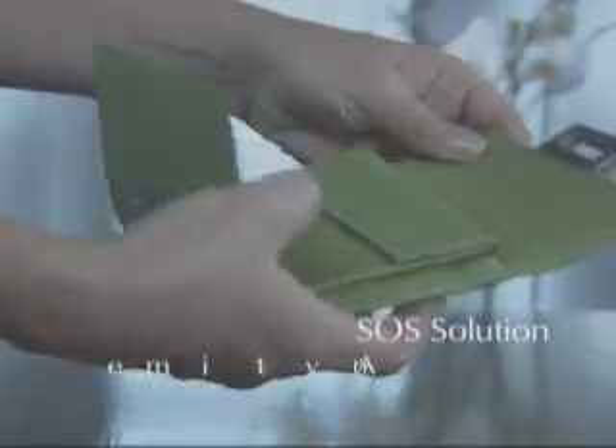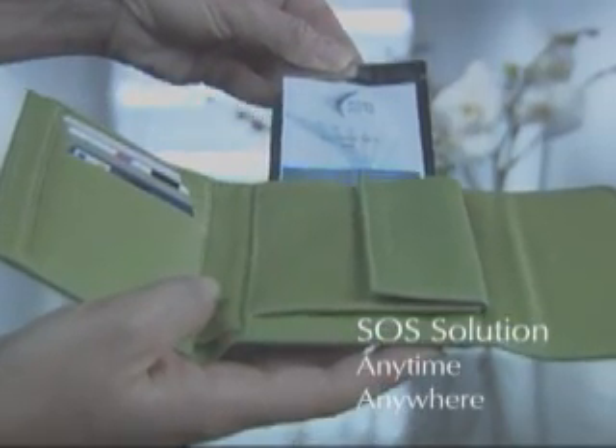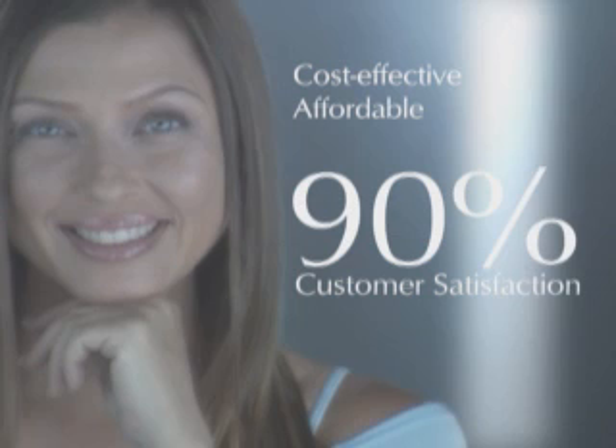Power Patch — the SOS younger look secret for great moments anytime, anywhere. Power Patches are cost-effective and affordable, with a 90% customer satisfaction rate.